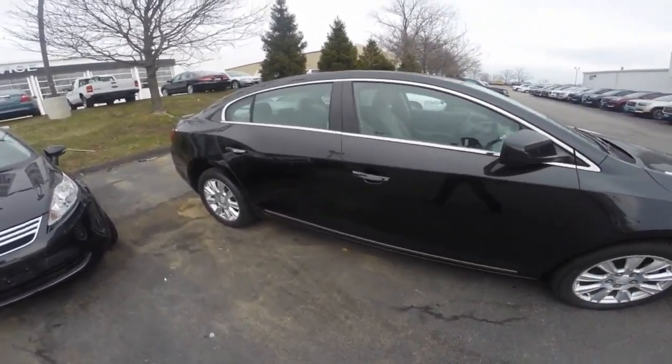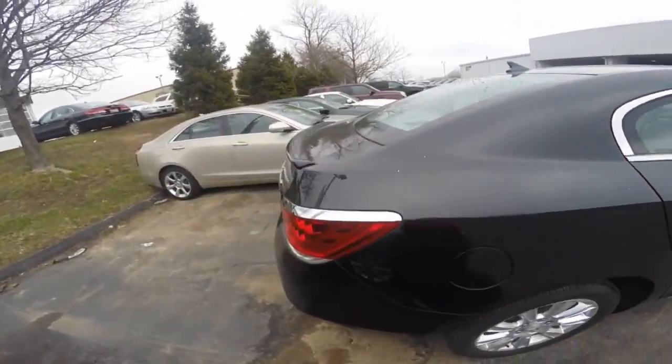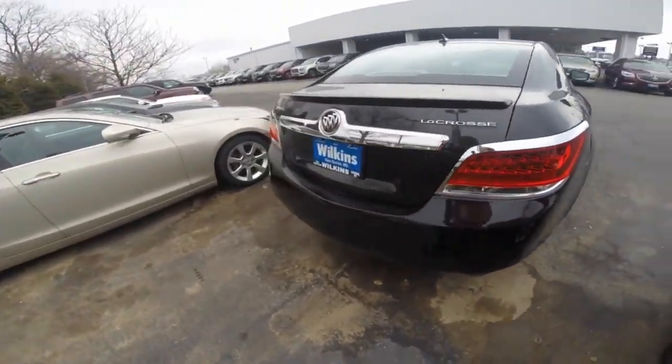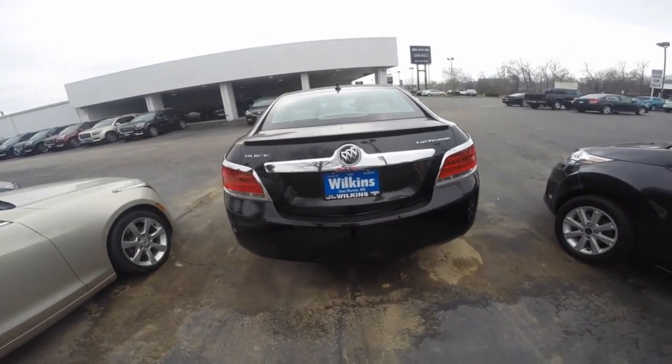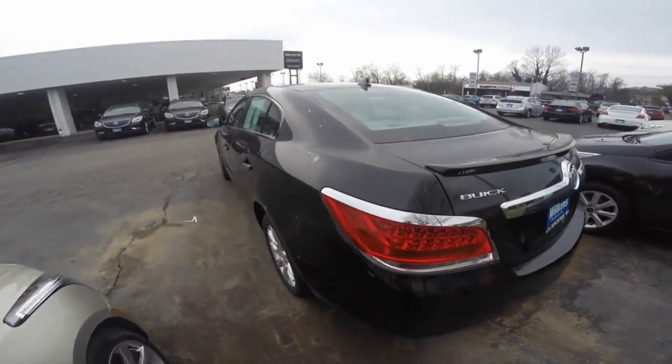This vehicle has the capability for OnStar services, which you can set up after you purchase the vehicle. Also programmable for garage door openers, and includes two sun visors with mirrors and lights.